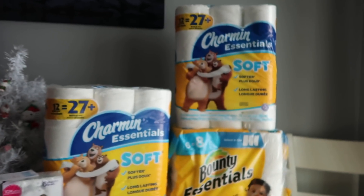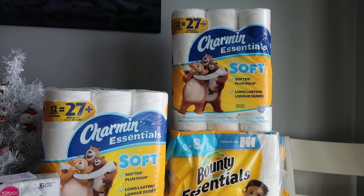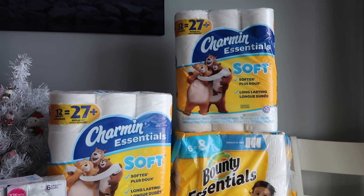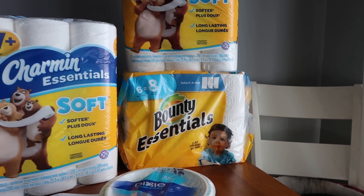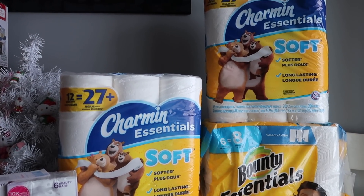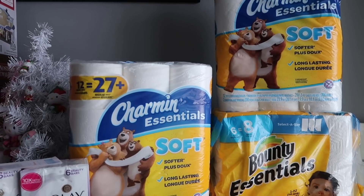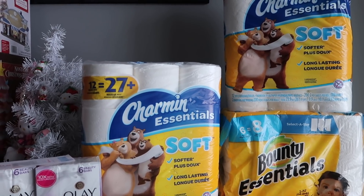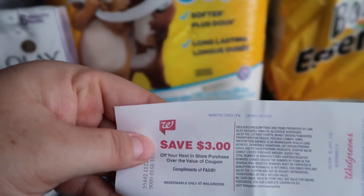The final deal was two Charmin Essentials — for whatever reason these are ringing up at $6.99 instead of the tagged $4.99, so when the cashier rings it up, get them to do a price modification because that's an error. I also got a Bounty Essentials that rang up at $4.99. Three of these products came to $14.97. I used dollar coupons from the January P&G insert for both Charmins and the Bounty, so $3 came off. I used 10,000 points, paid $1.97 out of pocket, and got back a $3 register reward — really fantastic for toilet paper and paper towels.